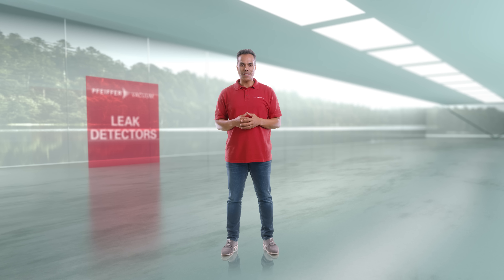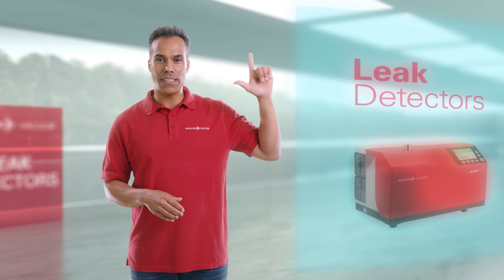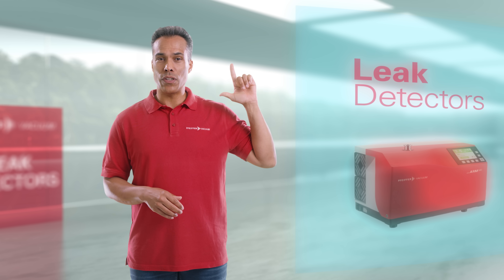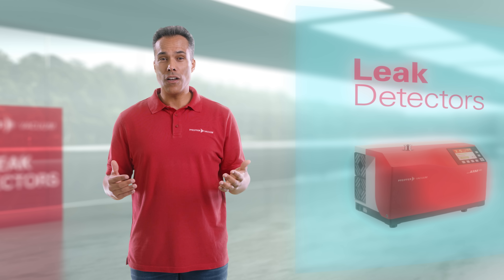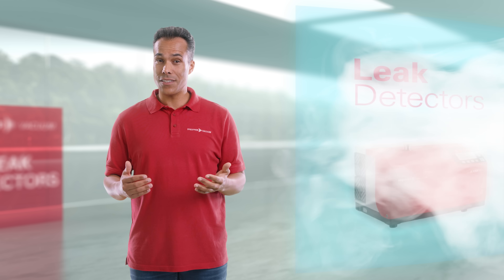A stringent leak tightness test is performed before each process to obtain a quantitative integral pressure rise reading. A Pfeiffer Vacuum Helium Leak Detector is used to quickly and reliably detect any leaks, which may be caused by a faulty weld or seal.